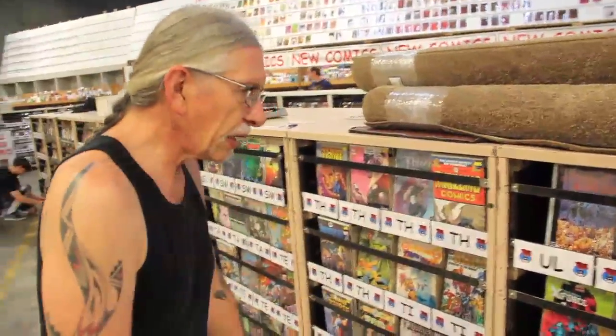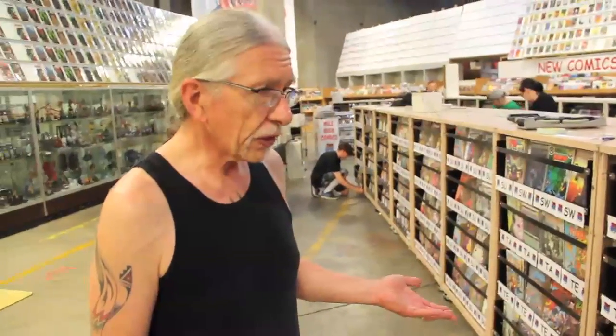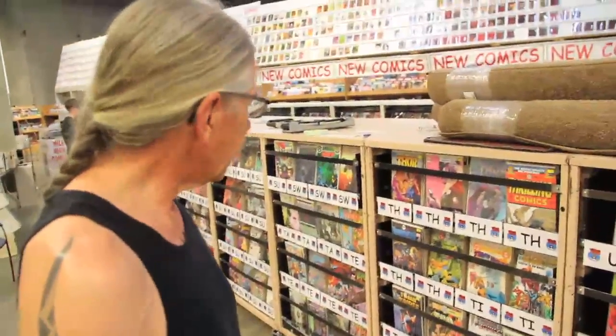We have tried to make it so that if any fan comes by our booth and they bring their want list, they simply cannot walk away without at least having filled some holes. This inventory doesn't go a lot prior to 1983, but it is very substantial from 1983 upwards.